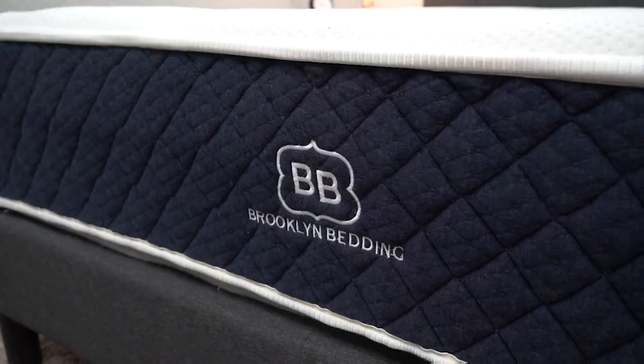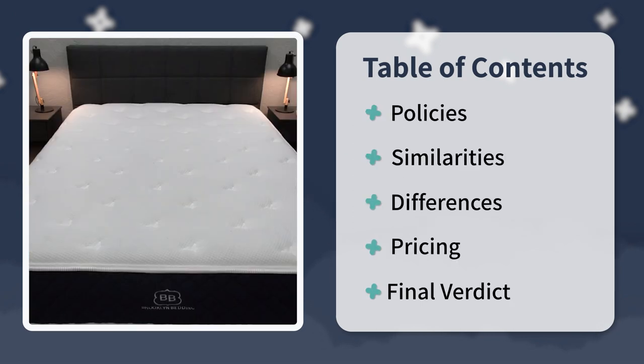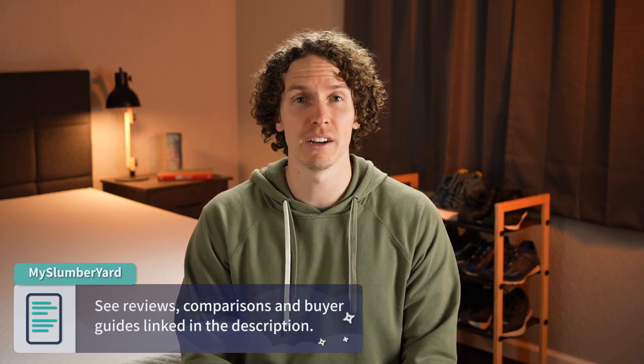In this video, I'm going to talk about everything you need to know about these two beds, starting with the policies. I'll compare them, talk about their similarities and differences, touch on their feel, firmness, and pricing, and at the very end I'll try to have a final verdict. If you need more information about Tuft & Needle or Brooklyn Bedding, check down below in the description box — we'll have full written reviews, coupon codes, and so much more.